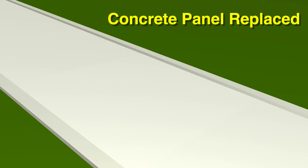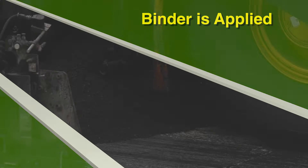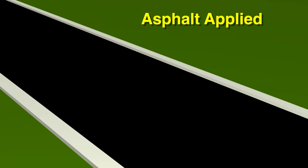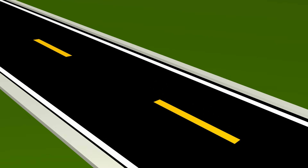Once the concrete is fixed, a binder, or emulsion, is placed to provide bonding between the asphalt mix and concrete pavement. Once that is done, the asphalt mix is applied. The final step is marking lanes.